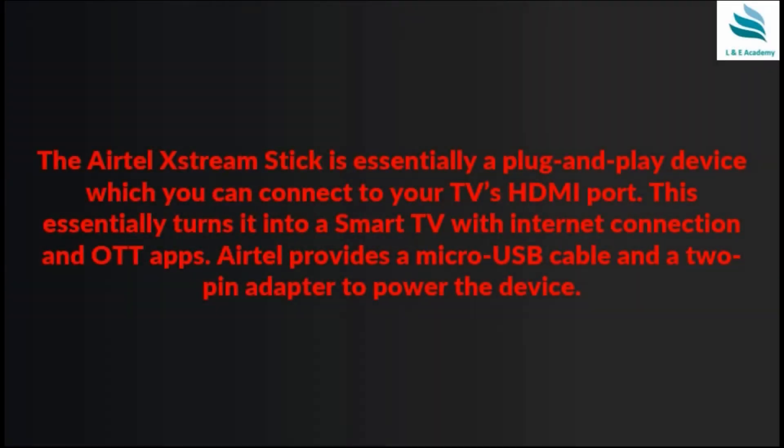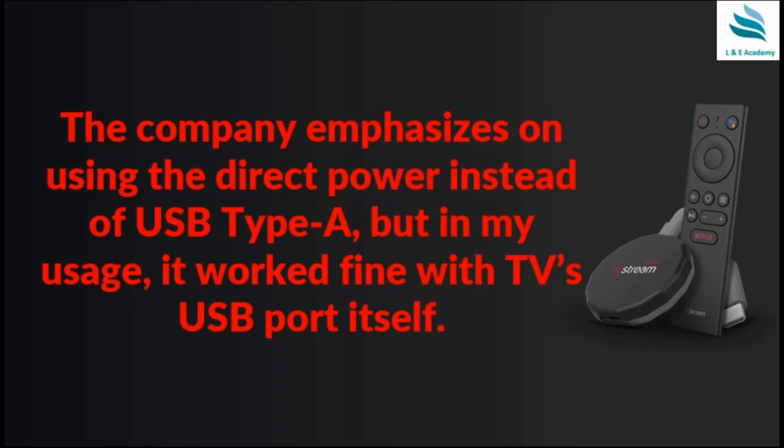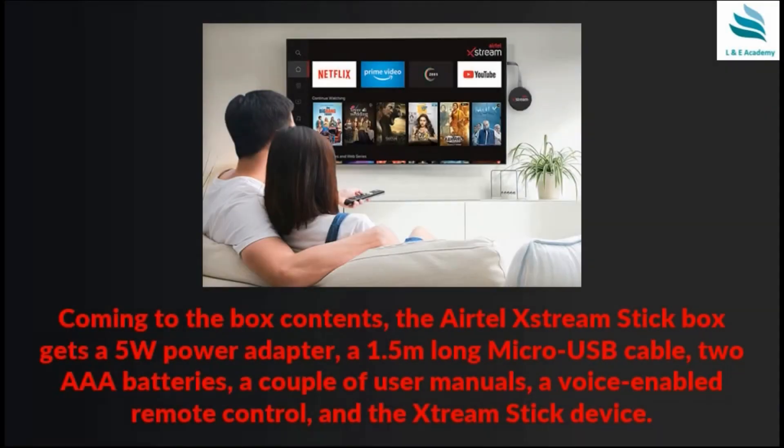As for box contents and design, it is essentially a plug-and-play device that connects to your TV's HDMI port, turning your normal TV into a smart TV with an internet connection. Airtel provides a micro USB cable and a two-pin adapter to power the device. The Xtreme Stick box includes a 5-watt power adapter, a 1.5-meter micro USB cable, 2 AAA batteries, a couple of user manuals, a voice-enabled remote control, and the Xtreme Stick device itself. The company emphasizes using direct power instead of USB Type-A, but in personal usage it worked fine with the TV's USB port.